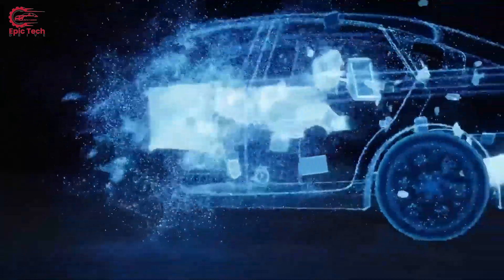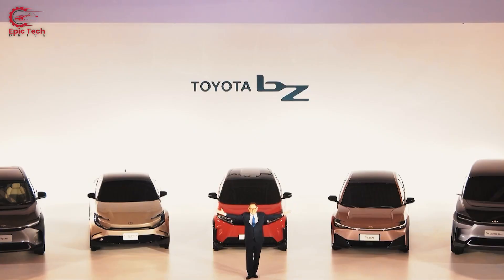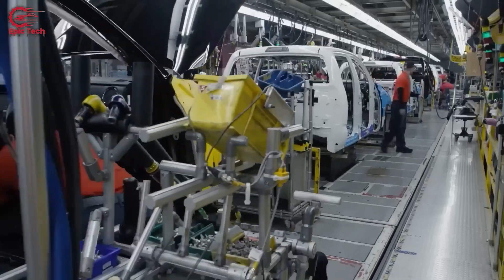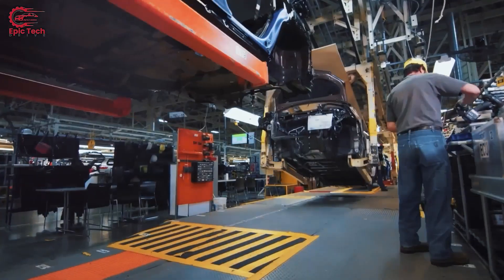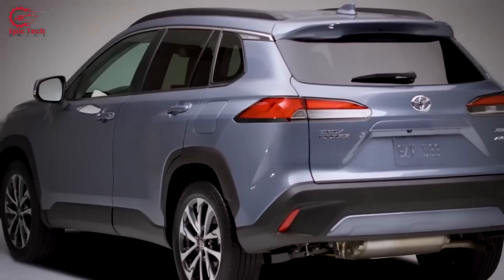For now, Toyota has no ambitious EV plans. It will be until 2026 before we see Toyota make a significant EV move, when they plan to launch 10 new EV models, including a three-row electric SUV that will be assembled in the US. Toyota has also unveiled a cutting-edge EV production line in Japan, which uses advanced robotics and artificial intelligence to improve efficiency and quality.